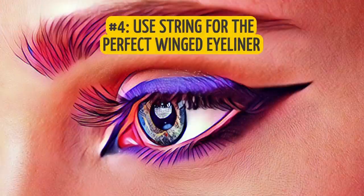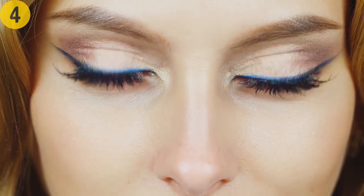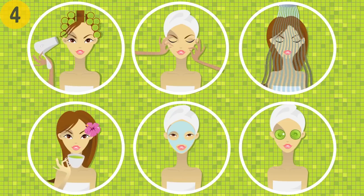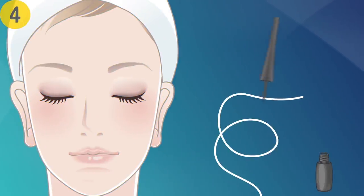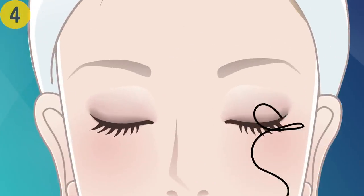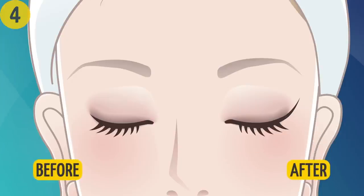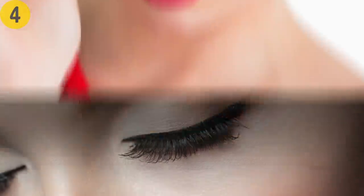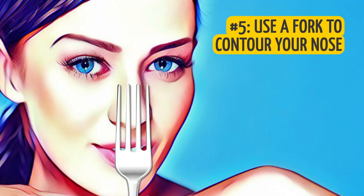Number four: use string for the perfect winged eyeliner. Winged eyeliner is a must for a perfectly feminine yet fierce look, and the best hack is the cotton string trick. Take a piece of string and coat it with your eyeliner, then pull it tight and place it against your eye so it forms a continuation of your lower eyelid. This technique can also be used to paint the wing's upper edge — and your cat eye is complete.